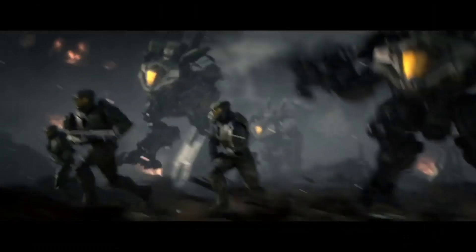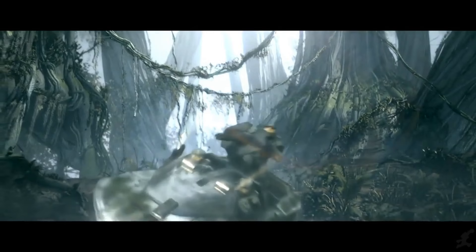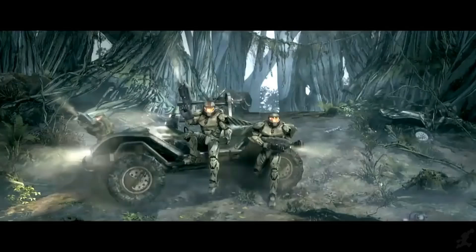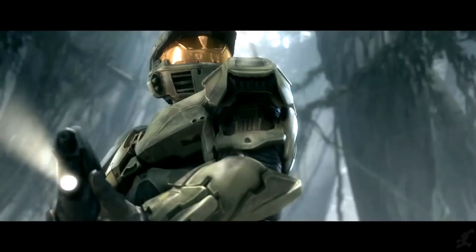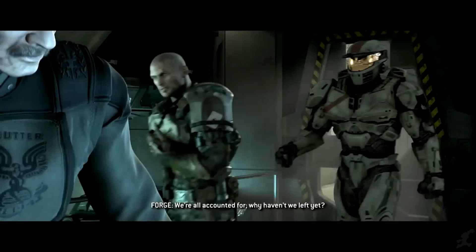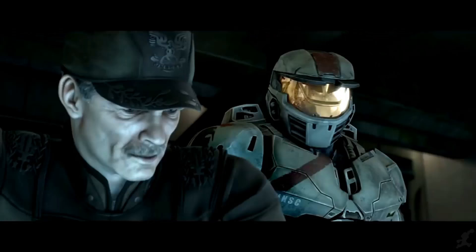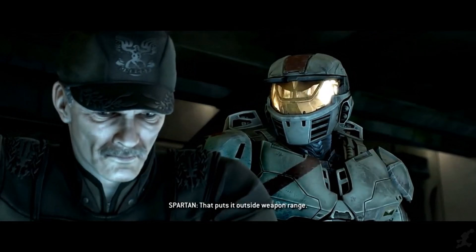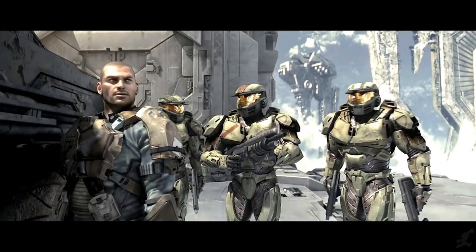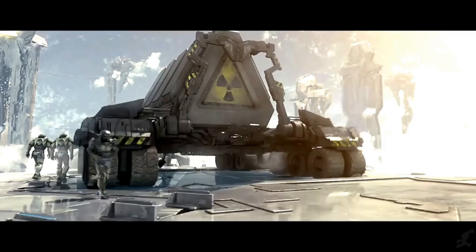The Mark IV entered service on November 27th, 2525, and was the most significant breakthrough in powered exoskeleton systems ever seen. It was the first armour system streamlined enough to actually resemble a suit of armour rather than a larger mechanised unit with significant operational limitations. Work began on the Mark IV in 2511, meaning it was in continued research and development for nearly 14 years before entering service, and was in development during some of the earlier platforms.